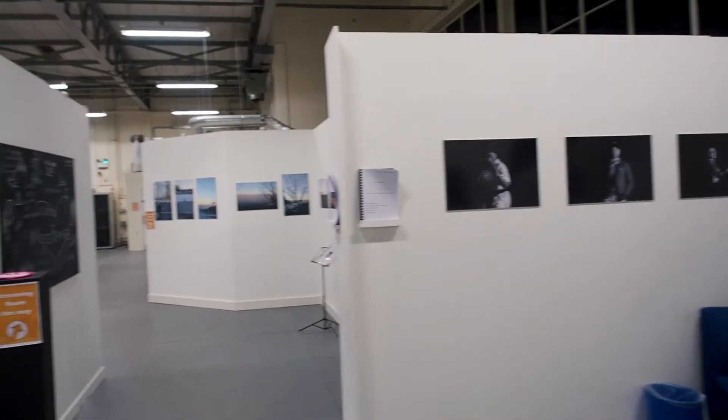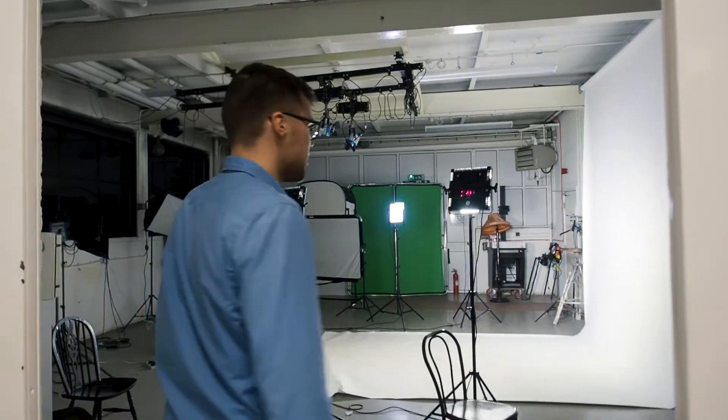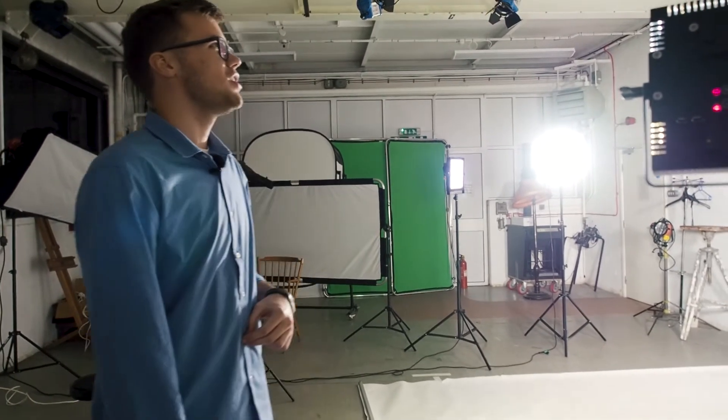This is basically our studio, guys. It's one of the places that you will spend quite a lot of time in. As you can see, we mainly use LED lights — they don't use a lot of energy but they are very, very efficient. This is one of my favorite places in the media building.